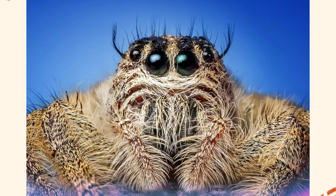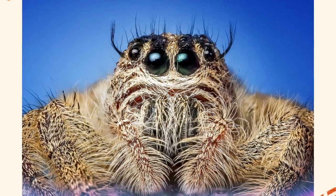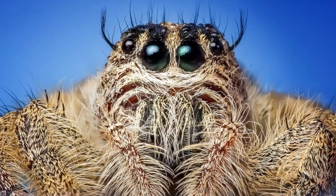Far from being dangerous, jumping spiders are generally harmless to humans and are fascinating to observe due to their active hunting behavior, bright coloration, and intricate mating displays. Understanding what a jumping spider is and appreciating its behaviors helps demystify these tiny hunters and highlights their importance in the natural world.